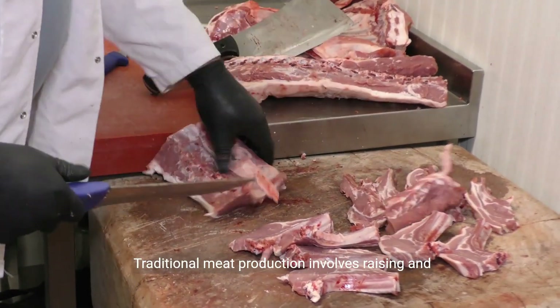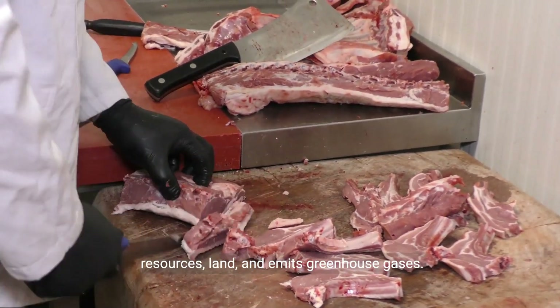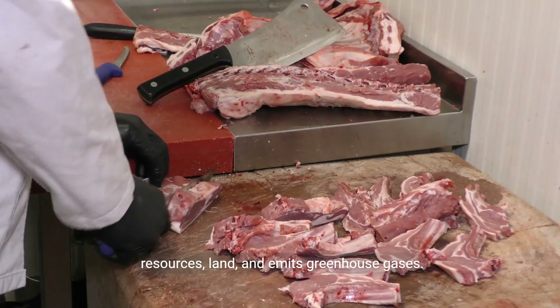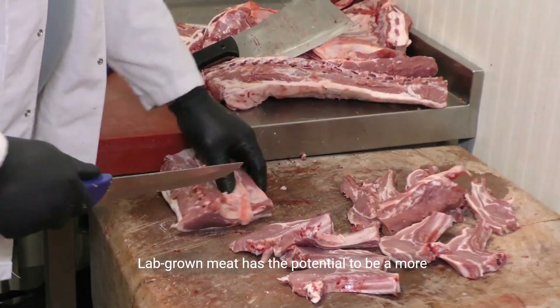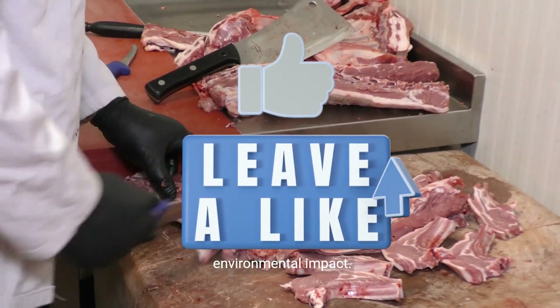Traditional meat production involves raising and slaughtering animals, which requires significant resources and land, and emits greenhouse gases. Lab-grown meat has the potential to be a more sustainable and ethical alternative, with lower environmental impact.